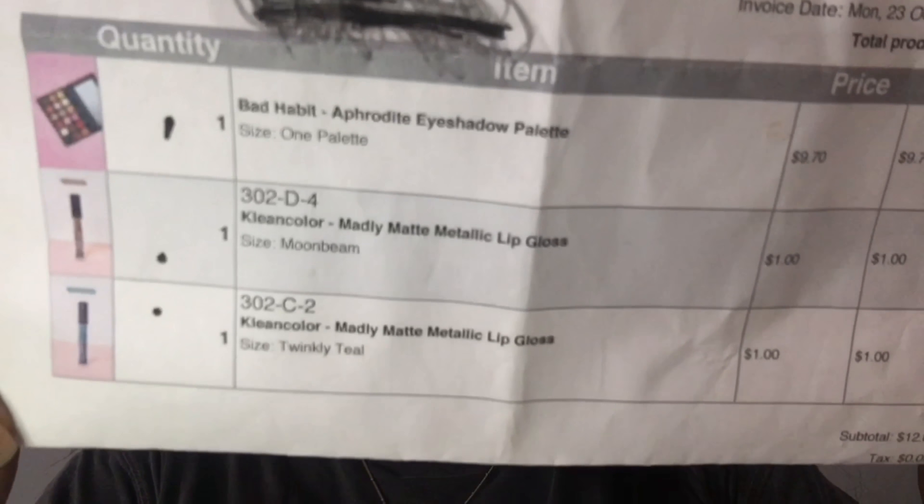Here are the items I bought with the list. I bought three items: the Bad Habit Aphrodite eyeshadow palette, the Clean Color Madly Matte Metallic lip gloss, and I bought two of those in different shades. So we're going to review them today.